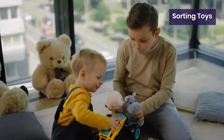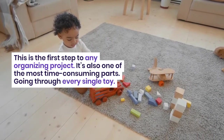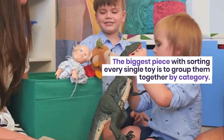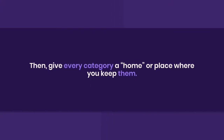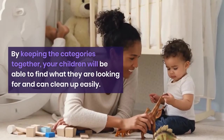Sorting toys is the first step to any organizing project. The biggest piece with sorting is to group every single toy together by category. This will help when it comes time to store. Then give every category a home or place where to keep them. By keeping the categories together, your children will be able to find what they are looking for.